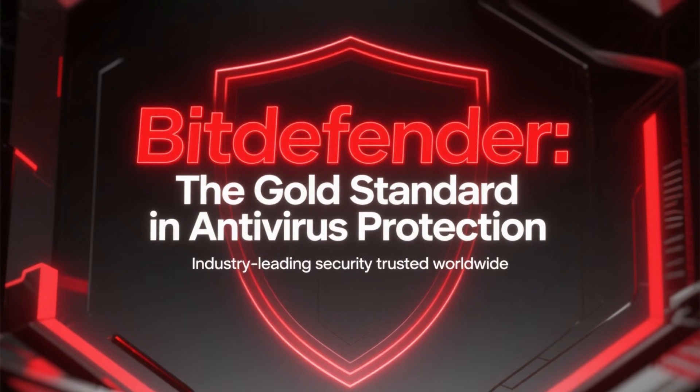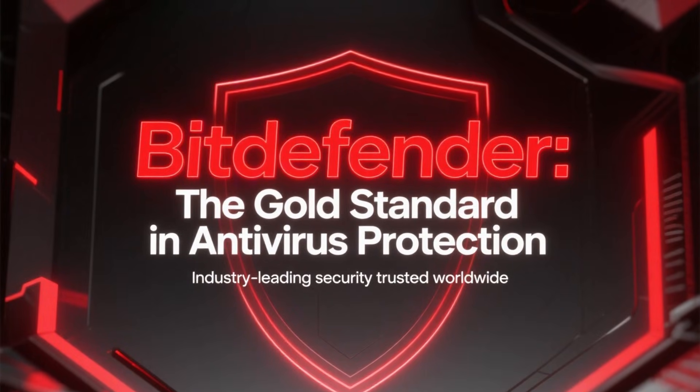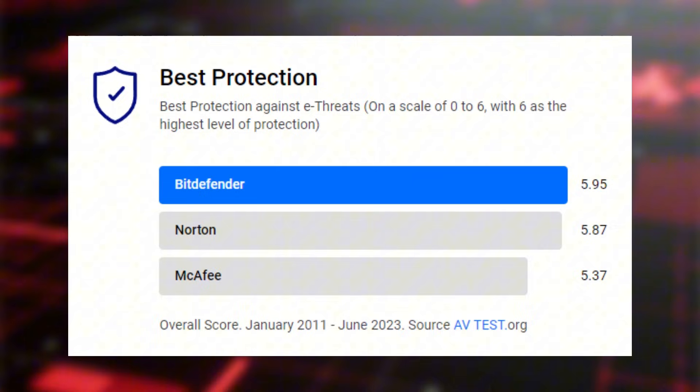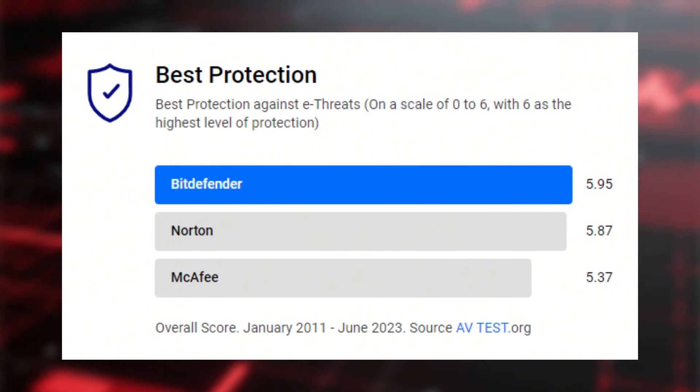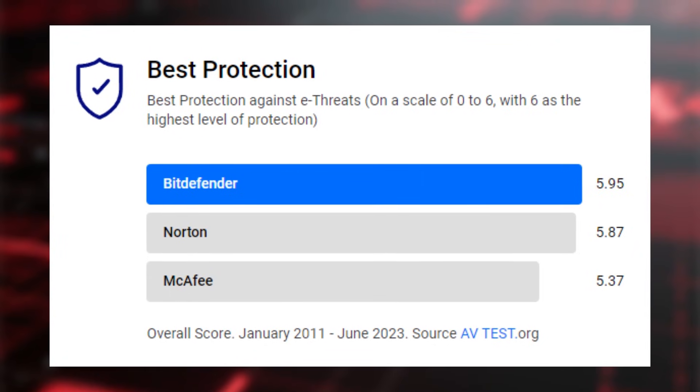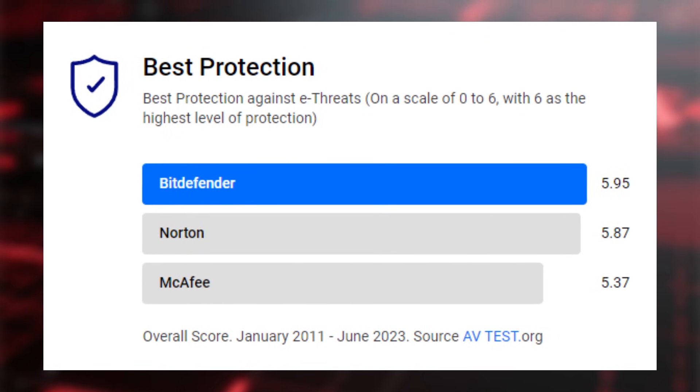Let's begin with Bitdefender, because it's widely considered the gold standard in antivirus protection. Year after year, Bitdefender ranks at the very top of independent lab tests, often achieving detection rates close to 99.9% for malware, ransomware, and zero-day threats.